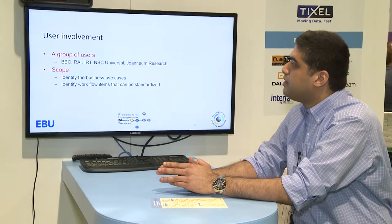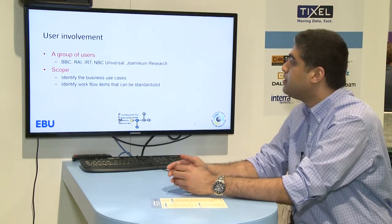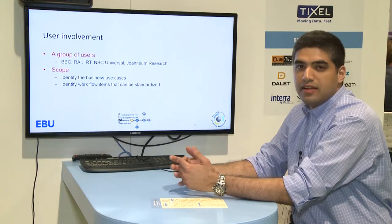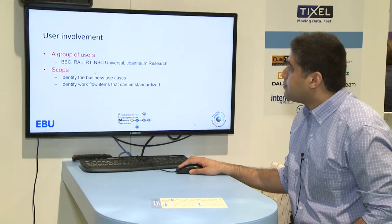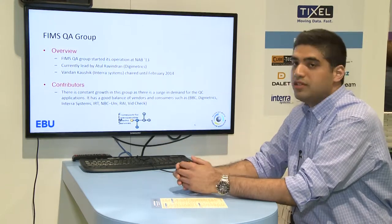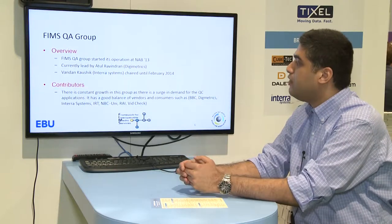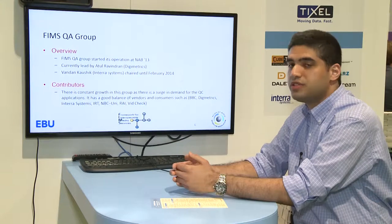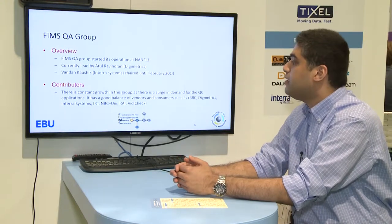The user organizations that initially started and actively participate include the BBC, RAI, IRT, and NBCUniversal. These groups regularly attend FIMS QA meetings. Their involvement is focused on creating business use cases that can ultimately be translated into APIs and built into the FIMS QA interface. Since 2013, we've had many meetings. Until February 2014, Vanden of Intera System chaired the group, and now I'm chairing it. We have a good mix of operators, business users, and vendors — from BBC to NBC, RAI, and VidCheck.